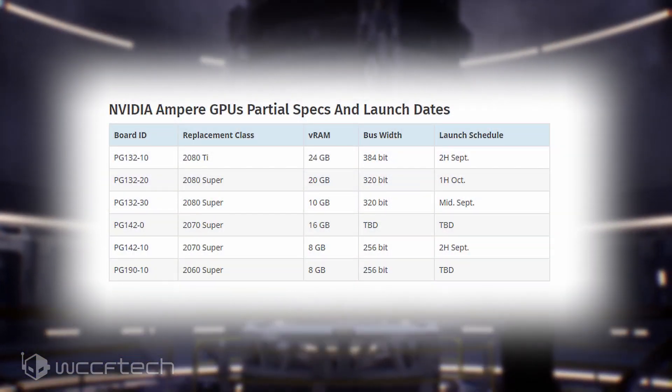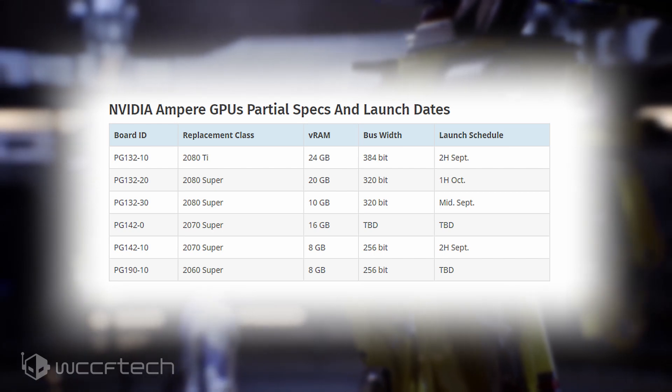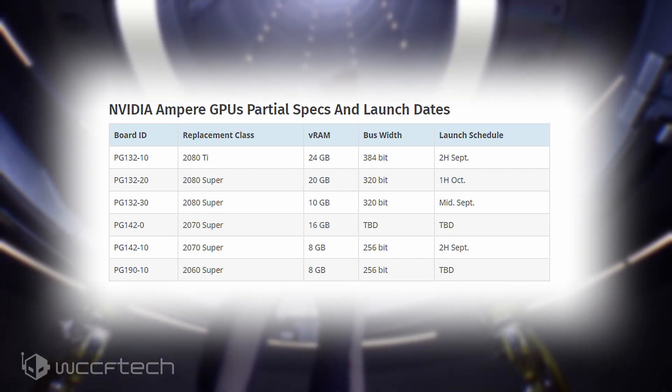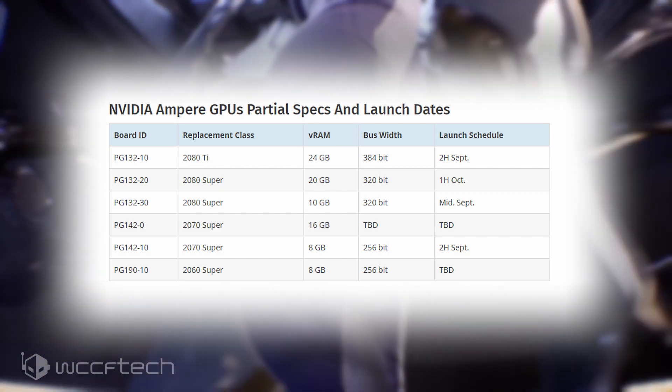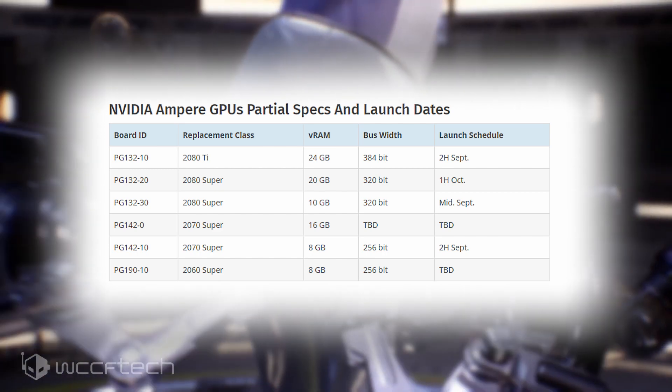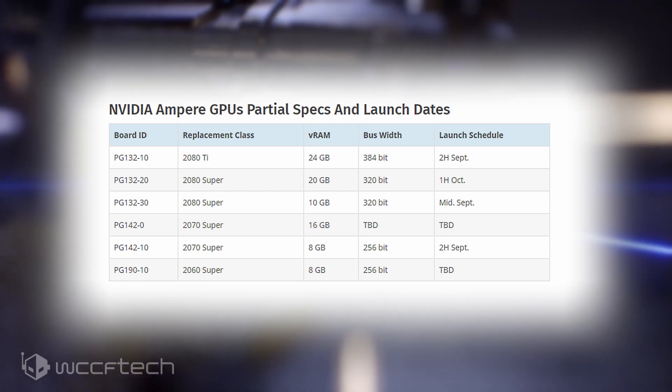First off, we have the crown jewel of NVIDIA's lineup: the PG-132-10 board with 24GB of VRAM. It's going to replace the RTX 2080 Ti and is currently scheduled for launch in the second half of September.